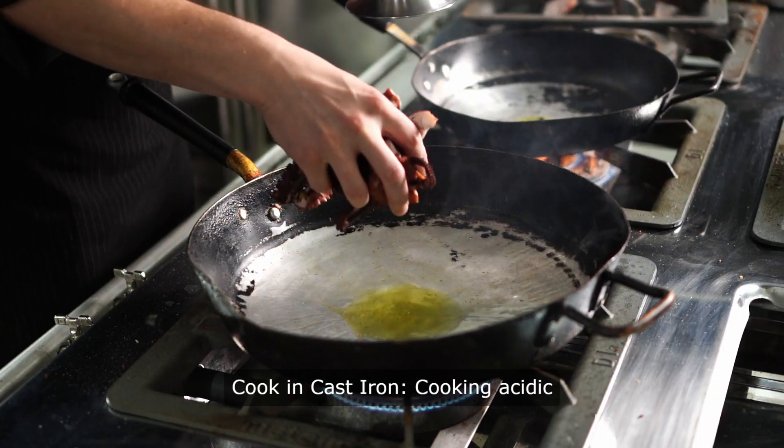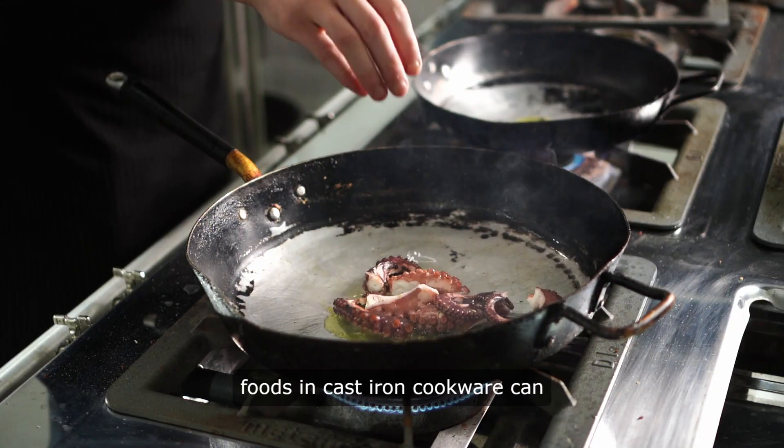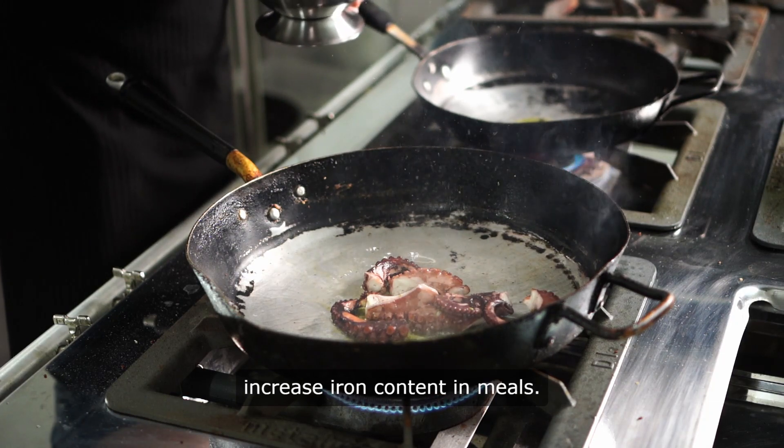4. Cook in cast iron. Cooking acidic foods in cast iron cookware can increase the iron content in your meals.